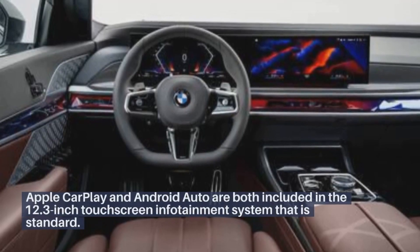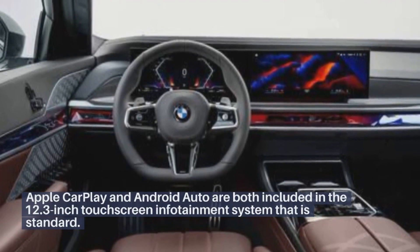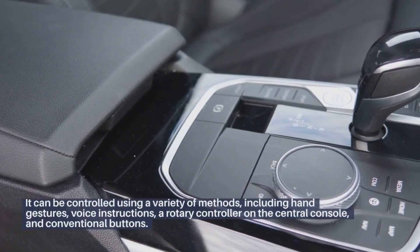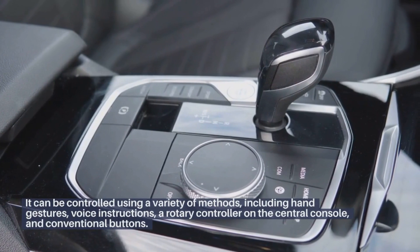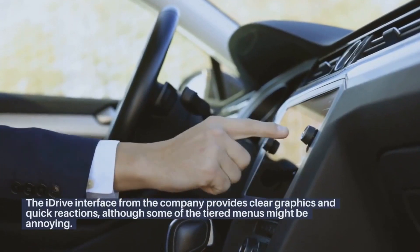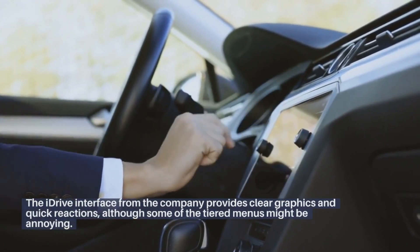Infotainment and Connectivity. Apple CarPlay and Android Auto are both included in the 12.3-inch touchscreen infotainment system that is standard. It can be controlled using a variety of methods, including hand gestures, voice instructions, a rotary controller on the central console, and conventional buttons. The iDrive interface provides clear graphics and quick reactions, although some of the tiered menus might be annoying.